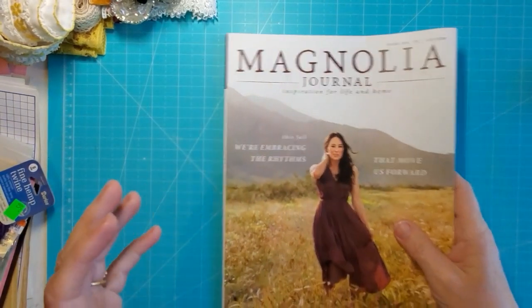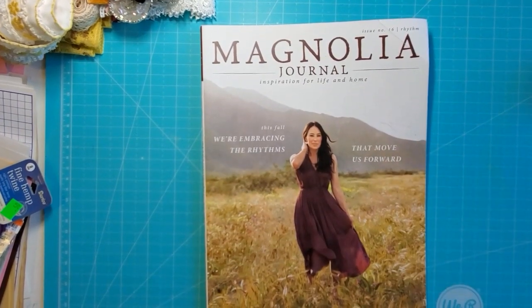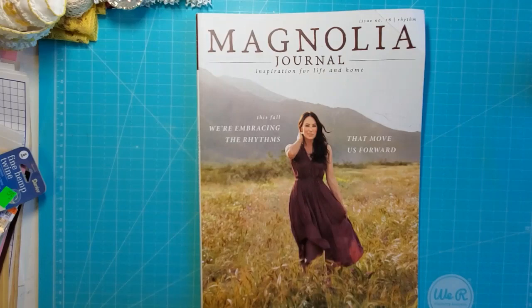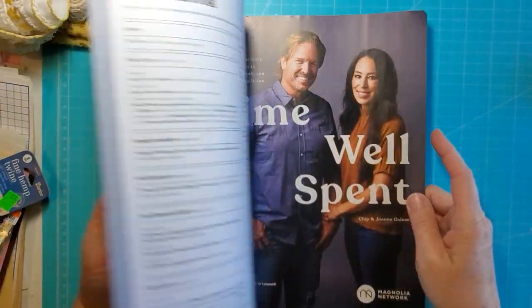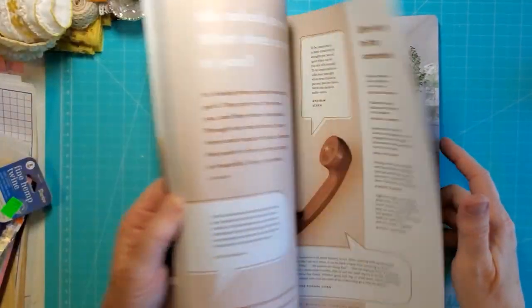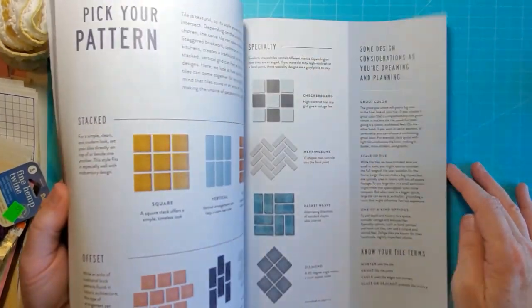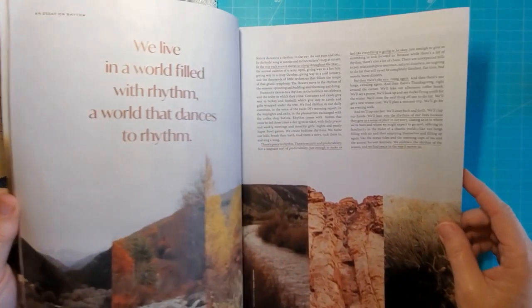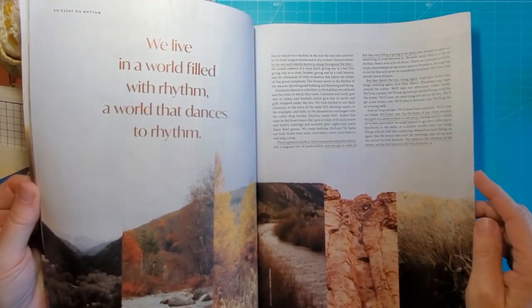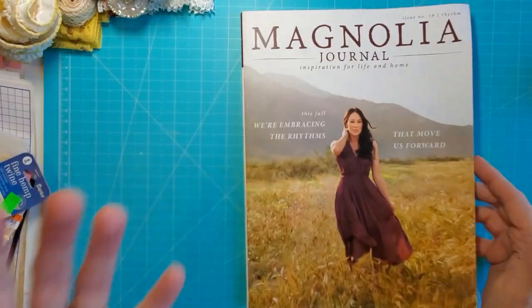I picked up this magazine because it was free. They had a box next to the register with some magazines and I asked how much — she said they're free. Most of them were National Geographics and Good Housekeeping, but there was this one. I figured there's stuff in here I can cut out for my glue book. I haven't really ever looked at one of these Magnolia magazines, but it looks like it's got some fun pictures in it.